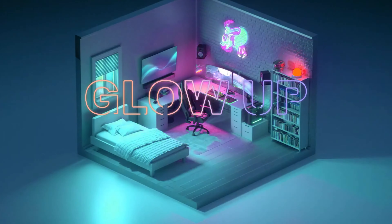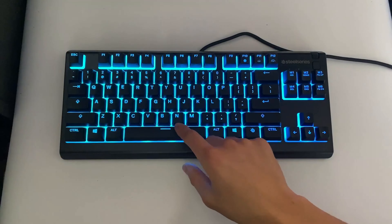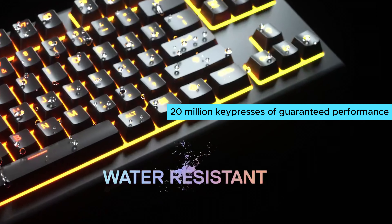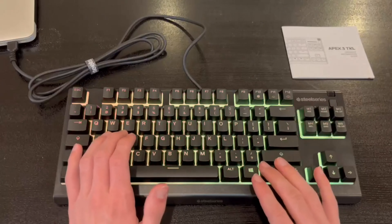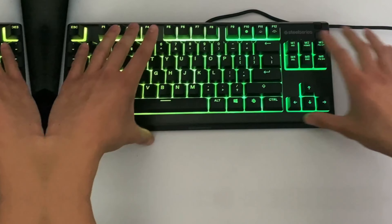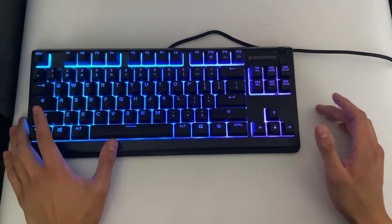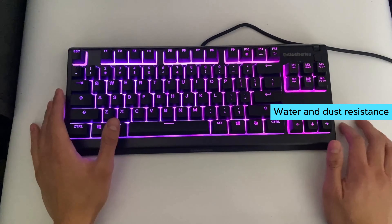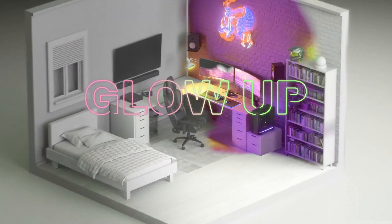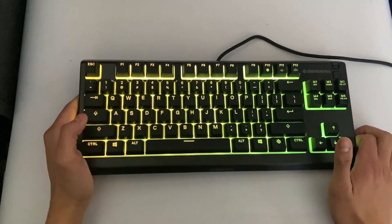Number 2: SteelSeries Apex 3TKL. The SteelSeries Apex 3TKL gaming keyboard is the best budget option for gamers who want top-notch performance without breaking the bank. Its compact, 10-keyless design allows for optimal positioning and improved in-game performance. The keyboard features whisper-quiet gaming switches made from durable, low-friction material, ensuring over 20 million key presses of guaranteed performance. You can game in near silence without worrying about wear and tear on your keys.